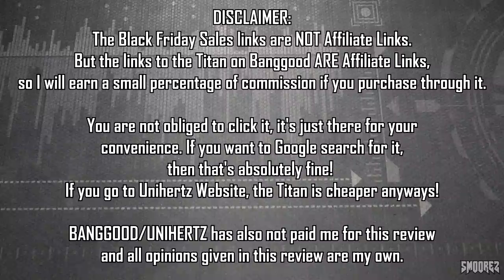There's no obligation to click the affiliate links — if you want to hop onto Google and find one yourself, that's no problem at all. If you go directly to the Unihertz website, you'll find the Titan is actually cheaper there at the moment. The Black Friday links aren't affiliate ones, but the Titan links are. I'm also not being paid by Banggood or Unihertz for this review, and all opinions in this video are my own.